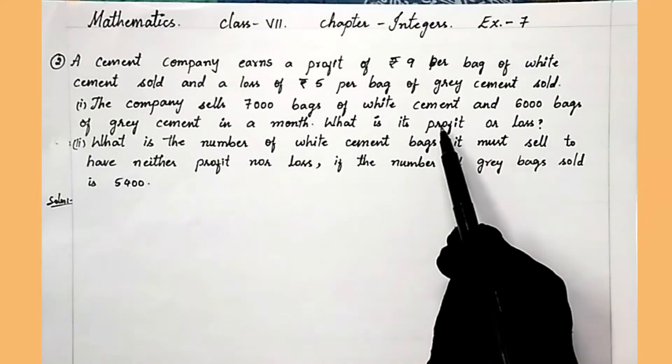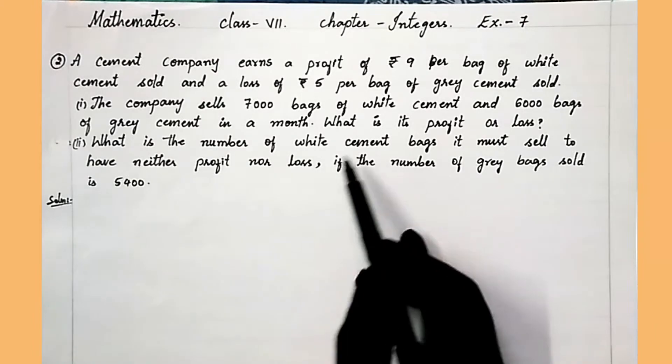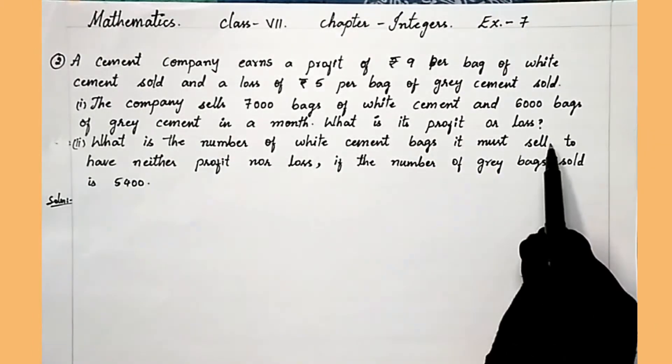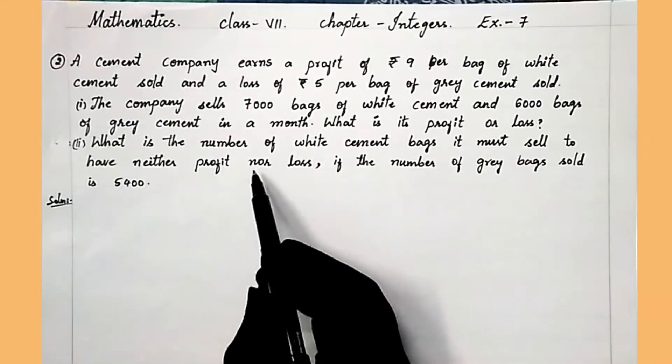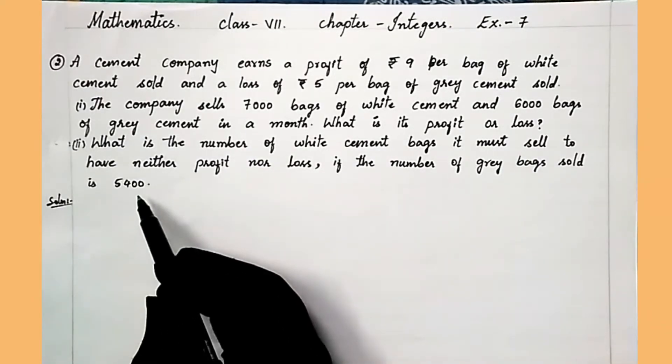In the second question, we have to find the number of white cement bags the company must sell to have neither profit nor loss, if the number of grey bags sold is 5,400.